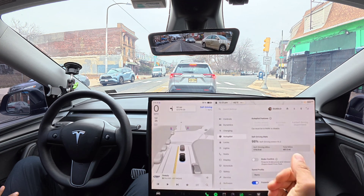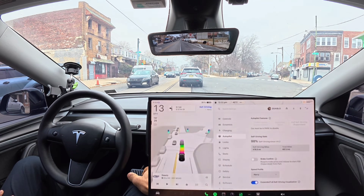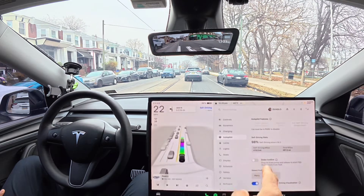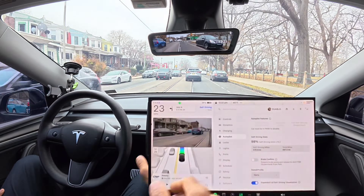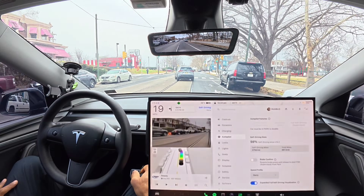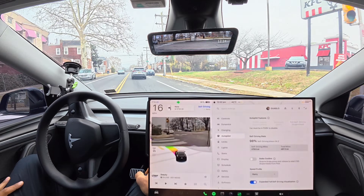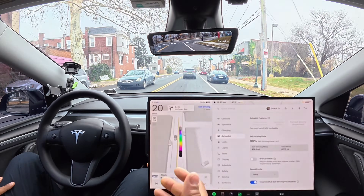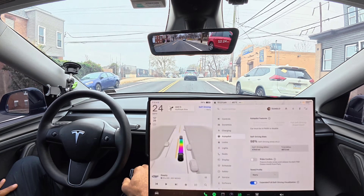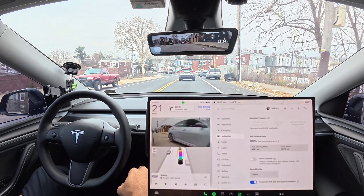Total miles driven on 14.2.1 is 487.2 miles, and full self-driving alone covered 478.9 miles — basically 479 miles. So probably only six or seven miles of me actually driving, and it's usually last-minute at the end of the destination. Takeovers happen when you've got a designated parking area you want to park in — you just take over and drive the car to where you want.